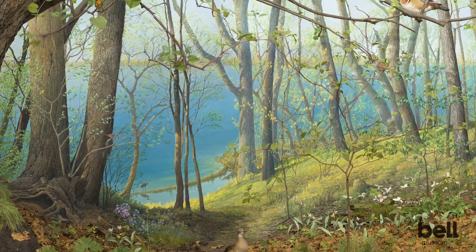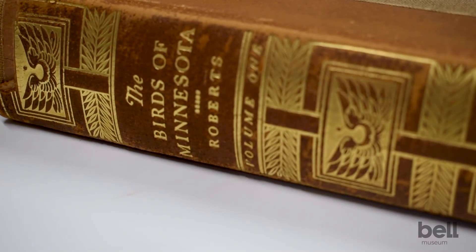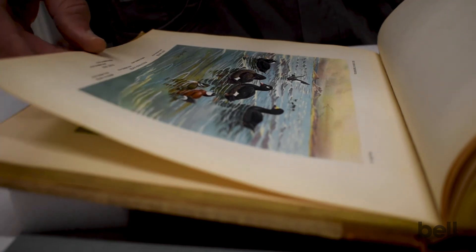The museum has always seen that interface between art and science as really part of its mission. That's expressed in the dioramas that we have, and in publications such as the Birds of Minnesota, published by one of the founding directors of the Bell Museum, Thomas Roberts. In the 1920s and 30s, he was insistent on having the best artists in the country illustrate that book. There are a number of these examples where the museum has built up a reputation for integrating art and science, along with a collection of artwork.